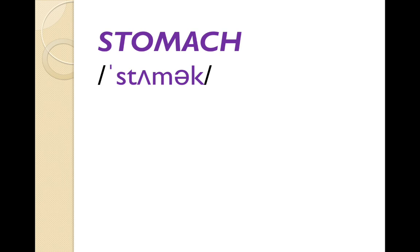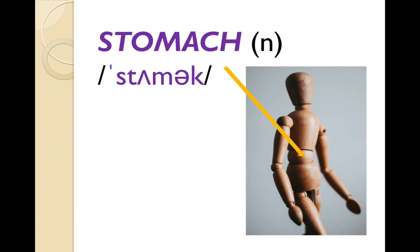'Stomach' — people often pronounce this 'stomache', but the H at the end is silent. English is full of silent letters. So we've got 'stomach'. There's the stomach. And it can often also be called 'tummy'.